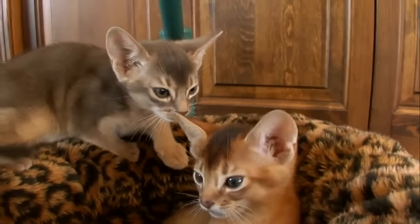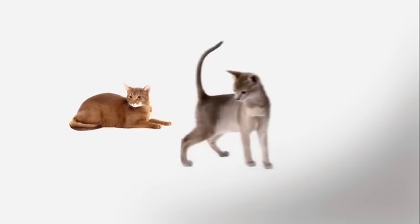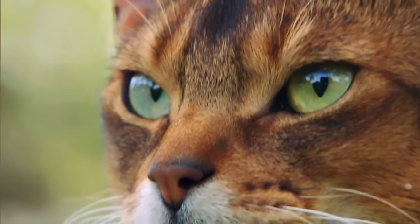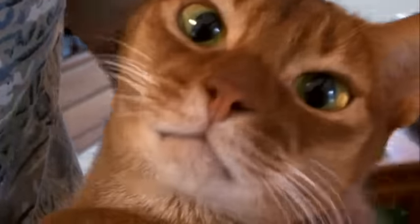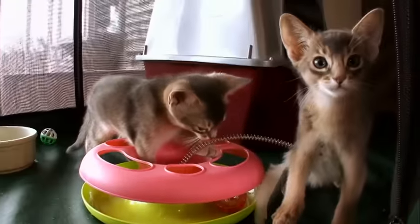Abyssinians come in four stunning shades: red, fawn, blue, and the most popular, ruddy. Pair that with beautiful yellow or green eyes and you've got a very striking-looking cat. The Abyssinian's large expressive almond-shaped eyes come in brilliant gold or green, and their large, wide-set, pointed ears give them an alert demeanor and complete their wild look.